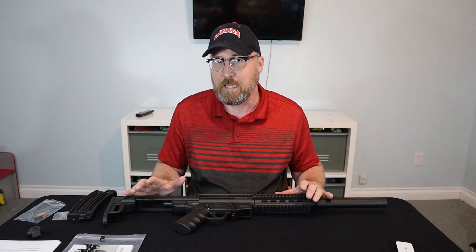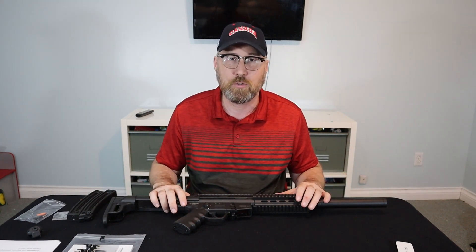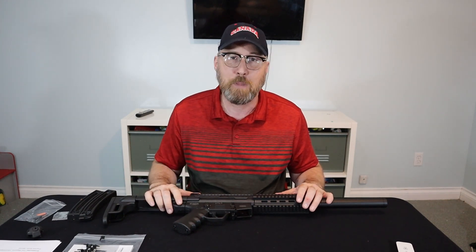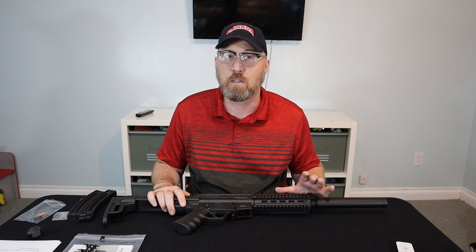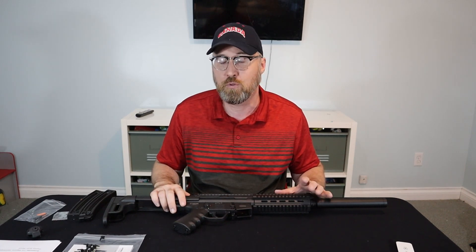In 2019, GSG, after going back to the drawing board, reintroduced the rifle as the GSG-16, where they basically went through the rifle and made enough cosmetic changes that it was no longer considered a direct copy of the MP5 in terms of trade dress.